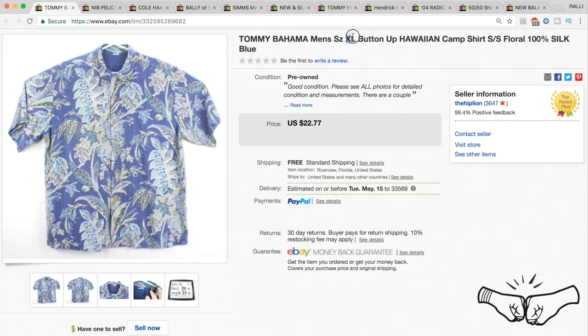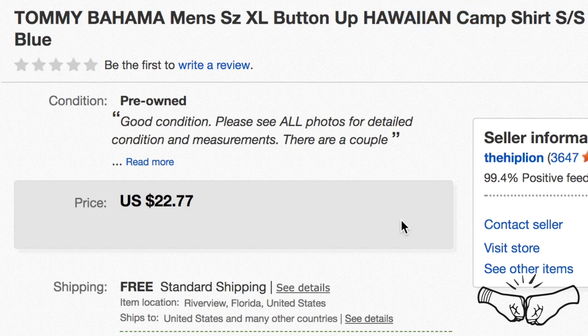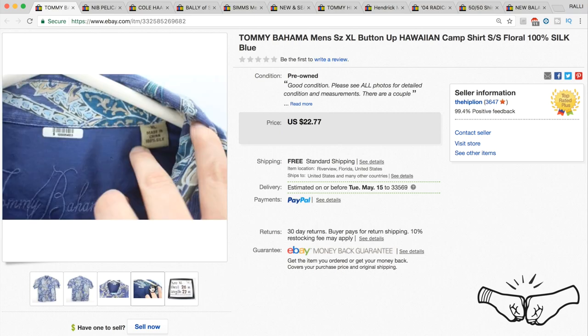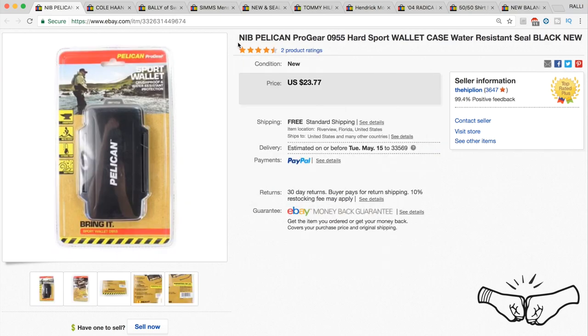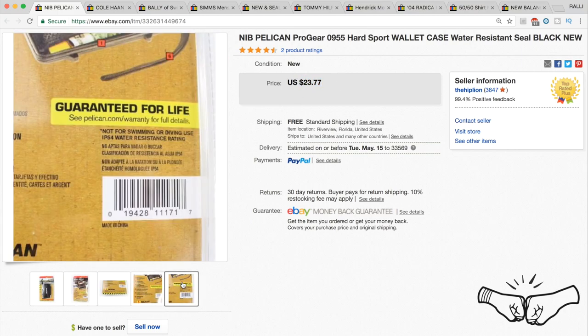Some Tommy Bahama for your mama — a pretty good pattern, size extra large. Remember your keywords like 'Hawaiian' and 'camp' in the listing. We had it posted for $22.77 and took a best offer of $20. A new-in-the-box Pelican Pro Gear Hard Sport Wallet Case sold quickly for full price at $23.77.